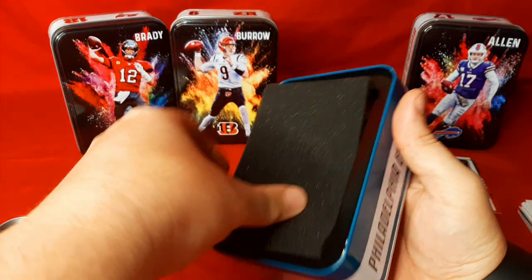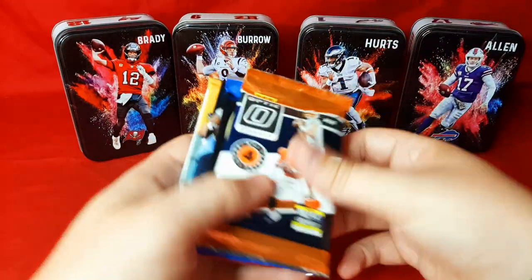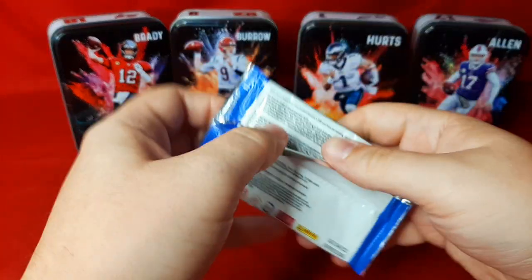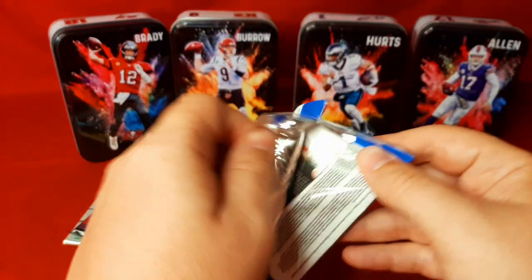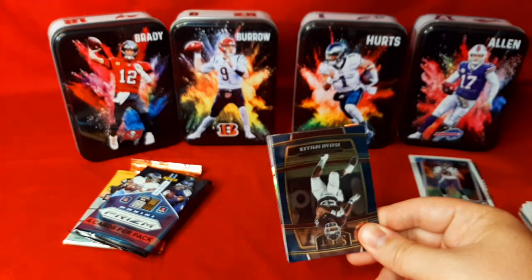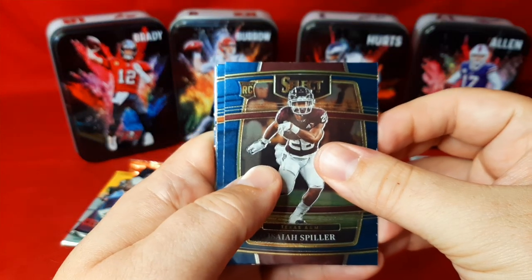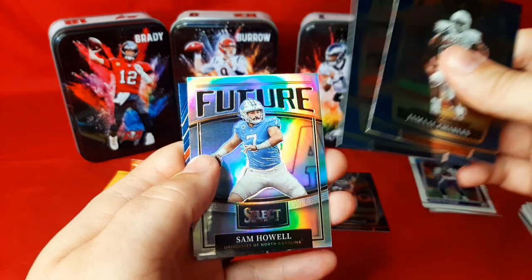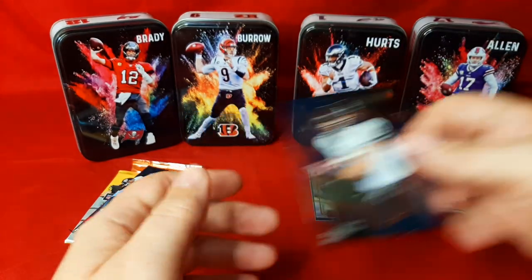We'll go to Jalen Hurts. Opening this up — four packs. We'll do the same order as last time, starting with Select Draft Picks. Just to show you, you can't get numbered cards out of here, no signatures — typically nothing too crazy. I would assume these might be from Mega Boxes rather than Blasters. We got Isaiah Spiller, Jamal Charles, Tom Brady in his college uniform — that's a cool one — a silver Future of Sam Howell, which is a good one even though it's college, and Travis Kelsey on the Field Level, who the Chiefs definitely missed last night.